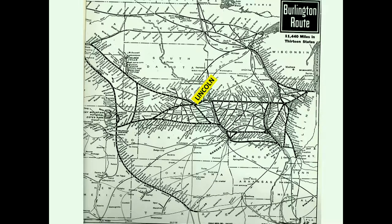To orient you as to the significance of Lincoln as part of the Burlington system, we have a map going back to the early days of railroading showing Lincoln as a hub. Lincoln has always been a major point on the old Burlington system and continues to be today as part of Burlington Northern Santa Fe. We have lines running east toward Chicago, west to Denver, north to Sioux City and the Twin Cities, and south to Kansas City.